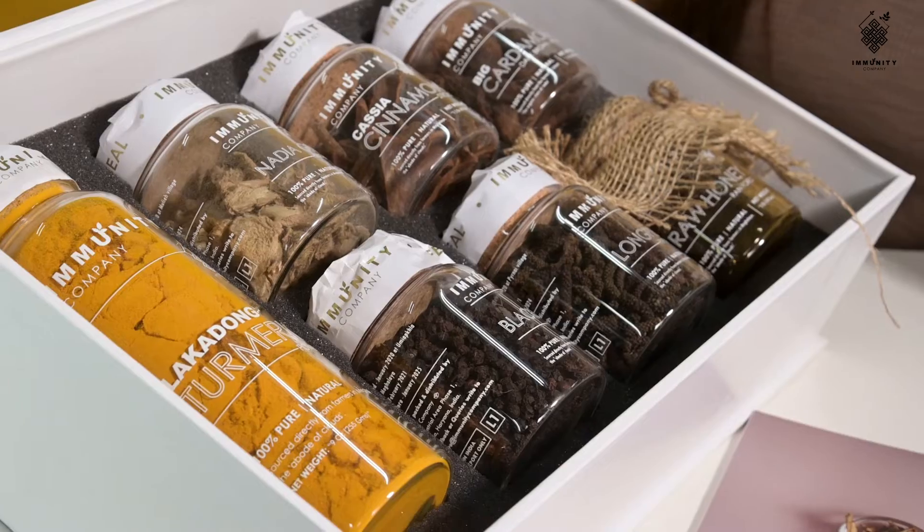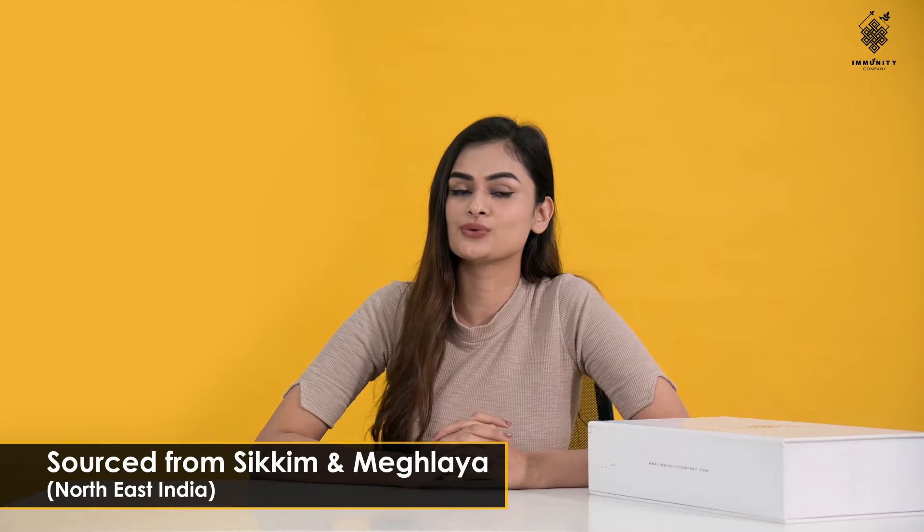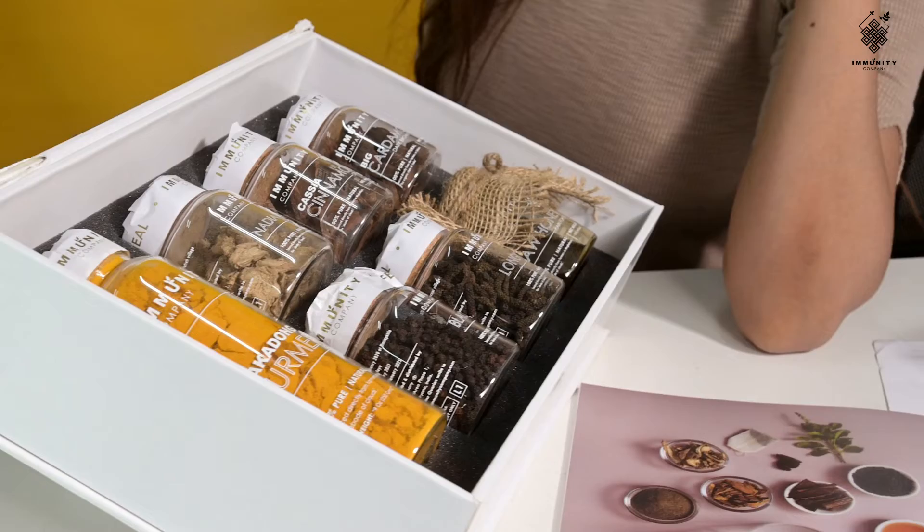Subsequently, you will find jars containing various spices. These spices are sourced from the organic farms of Sikkim and Meghalaya.